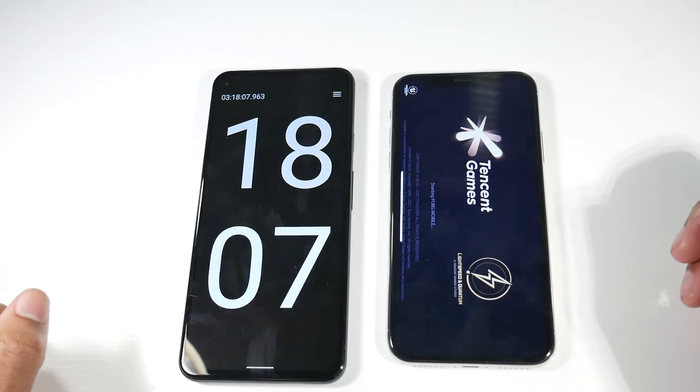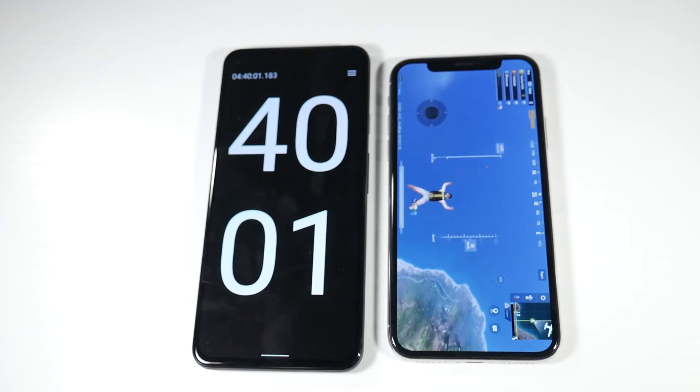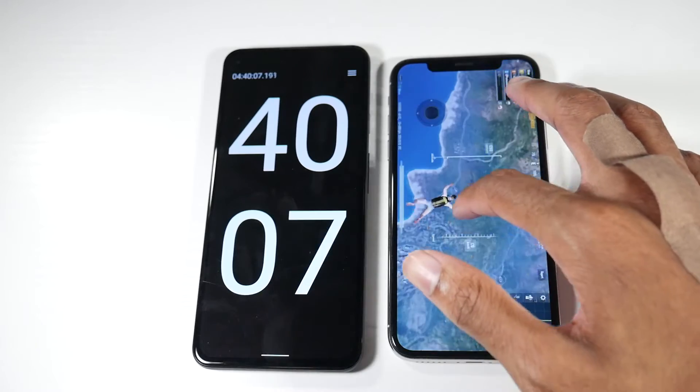Let's go ahead and try something a little heavier like PUBG and see what we get. We'll just let that run. All right guys, we're at the 4 hour and 40 minute mark, and I got that 20% pop-up playing PUBG.